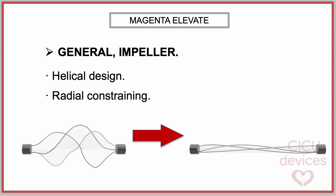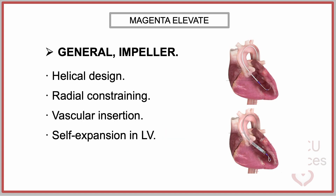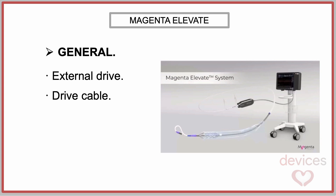The impeller features a helical design that allows for its radial constraining for crimping and vascular insertion. Once positioned within the left ventricle, the impeller self-expands to its working shape. The drive cable extends from the motor outside the body to the impeller, imparting rotational motion to the pump for effective blood ejection.